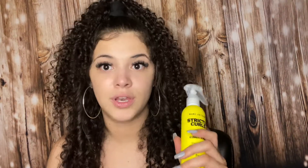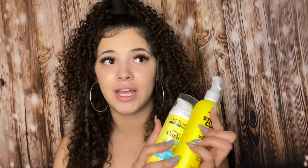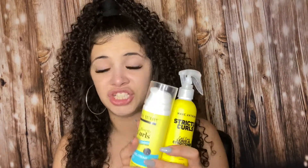This melts out the knots in my hair, I freaking love this. Then I was using the three-in-one styling cream — it conditions, defines, and holds. With those two together and a regular gel, this is how my hair has been.